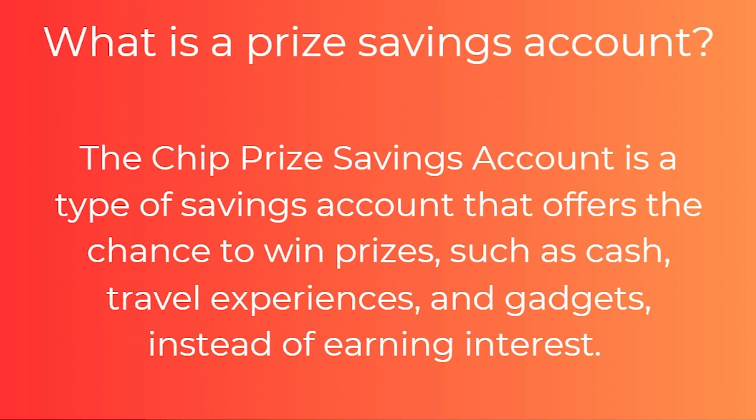So to start with, what is a prize savings account? The chip prize savings account is a type of savings account that offers the chance to win prizes such as cash, travel experiences, and gadgets instead of earning interest.